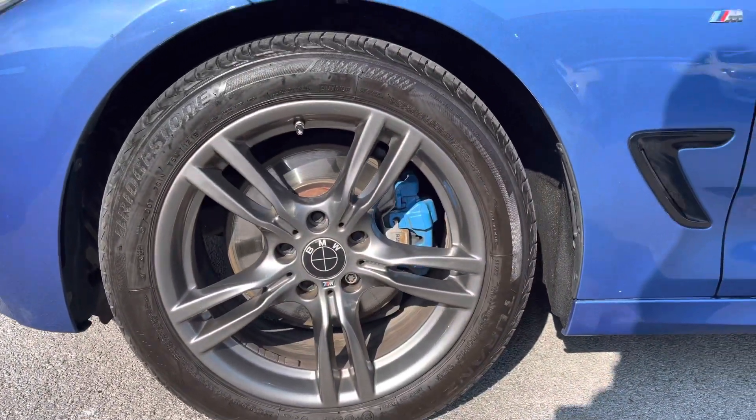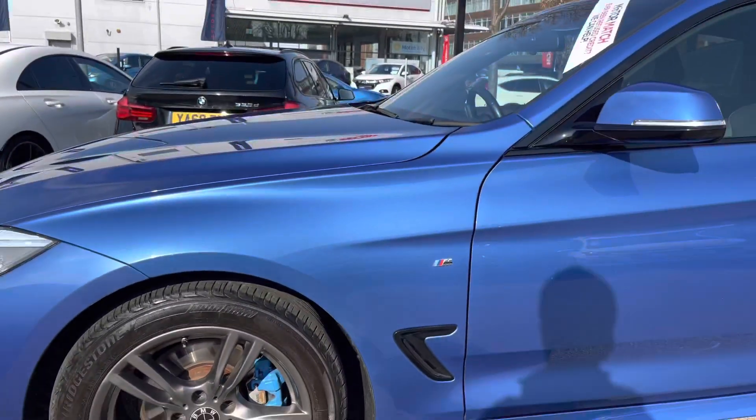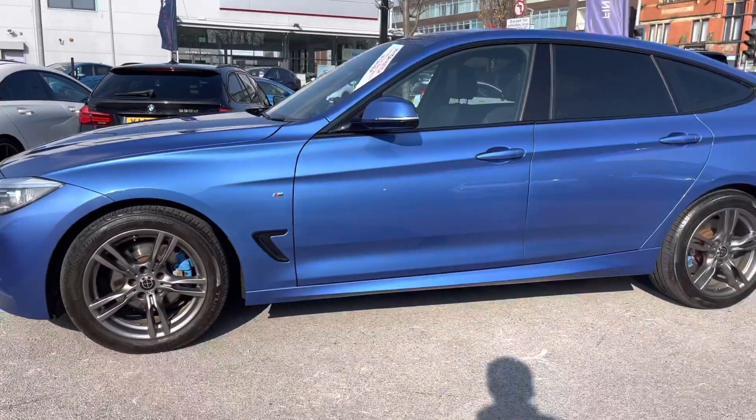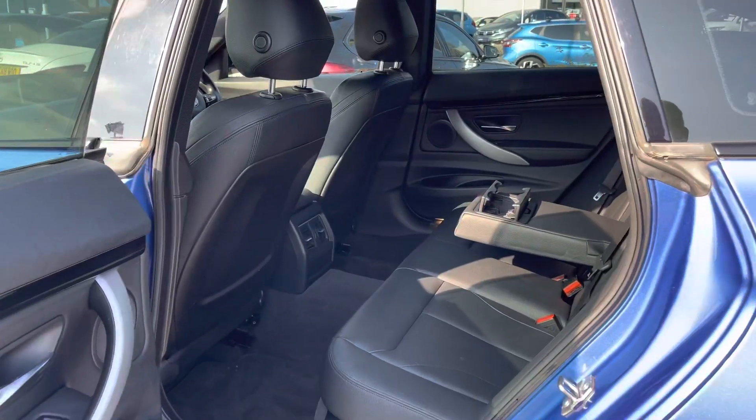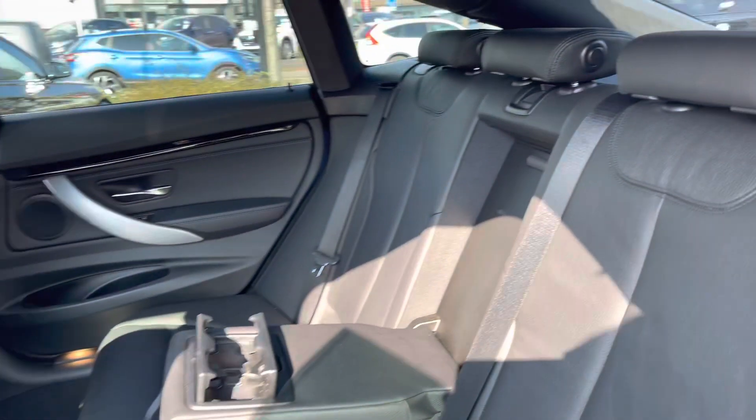Moving around to the side, you have your 18 inch alloy wheels finished in a very nice grey colour. You have your M Sport badge on the side and you also have your indicator integrated into the door mirror. You have rear privacy glass there, giving you nice privacy to the rear, and it adds to the nice sleek design of the vehicle as well.